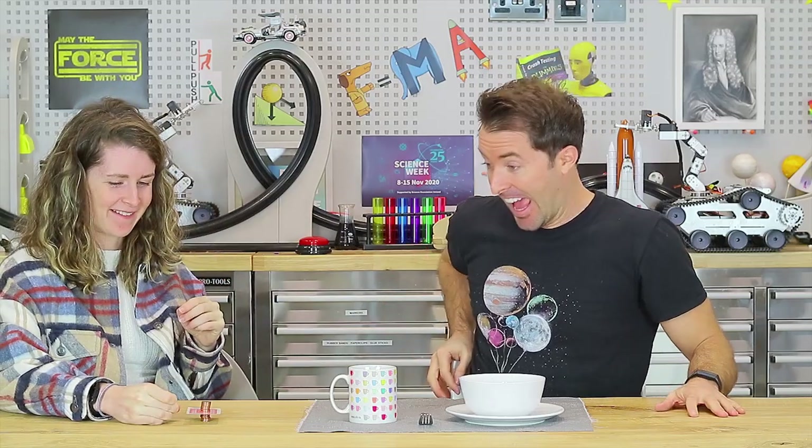Ali, you ready? Let's give it a go. All thanks to Newton's first law of motion — you gave a force to the card, you didn't give a force to the coins. So all the coins stay where they are, the card shoots out, with only the force of gravity pulling it back down. The seven of hearts is still flying off!